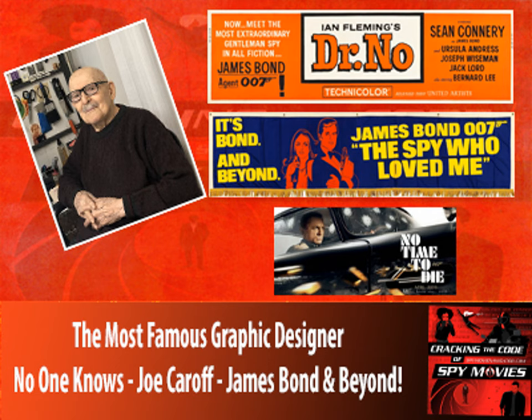Joe, we want to thank you for taking the time to join us. You've had a fascinating 50-plus year career. We'd especially like to thank you for your wonderful 007 logo — as James Bond fans, it wouldn't be Bond without it. Glad to have had the interview. Thank you very much for your good attention. This has been Dan and Tom of SpyMovieNavigator.com and our show Cracking the Code of Spy Movies. Subscribe to our show — thanks for joining us.